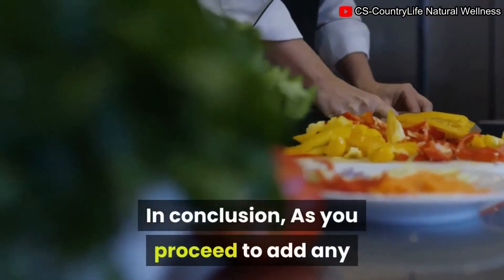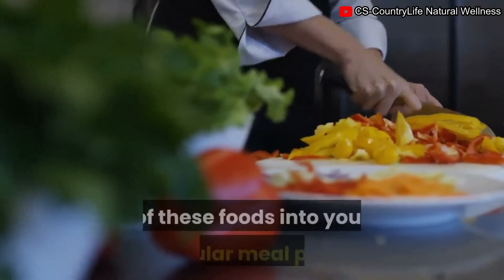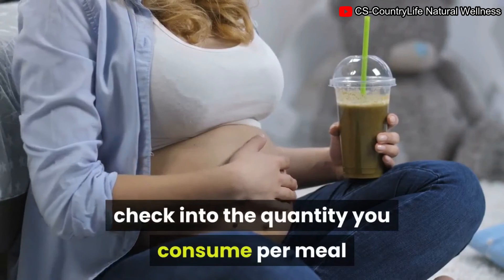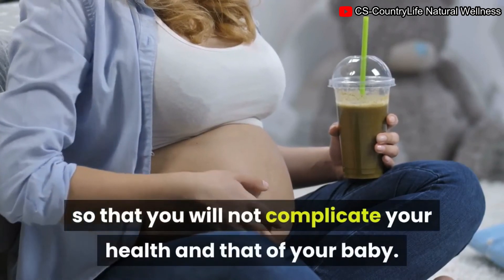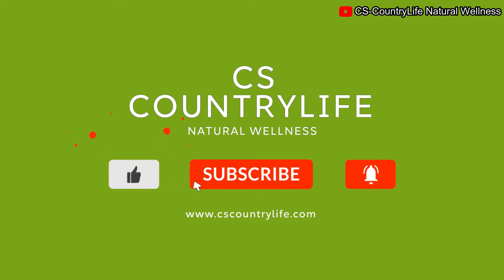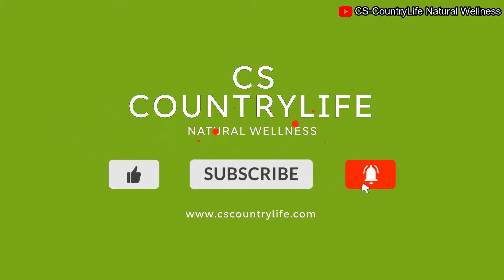In conclusion, as you add any of these foods to your regular meal plan, be mindful of the quantity you consume per meal so that you do not complicate your health or that of your baby. If you like the video, please give it a thumbs up and subscribe to the channel for more helpful tips.